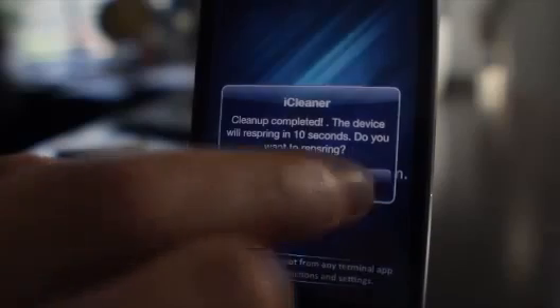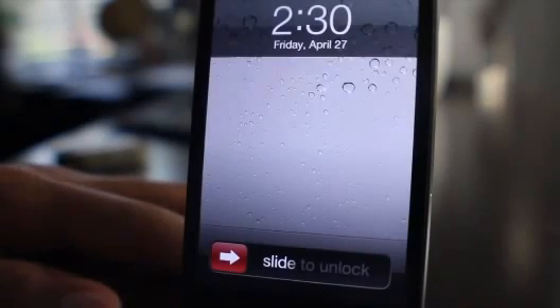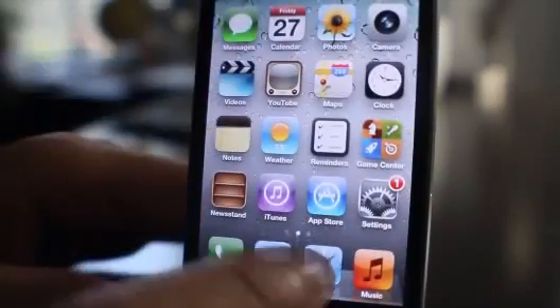Alright, cleanup is complete. Let's go ahead and tap on yes. It'll respring. And then we should be tidy, spiffy, cleaned up here on our iPhone 4. Alright, so let's unlock the phone and try to test it — open up Safari and see if...